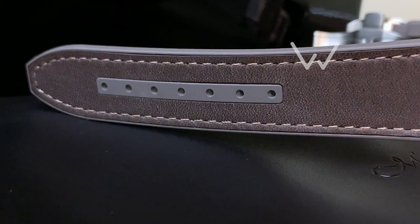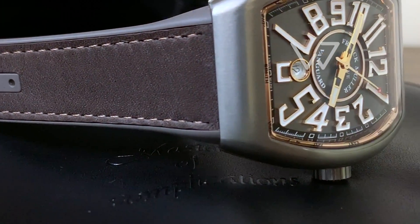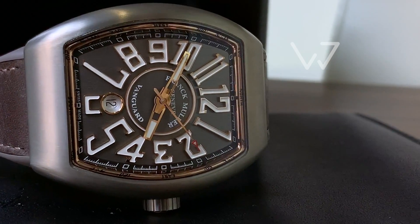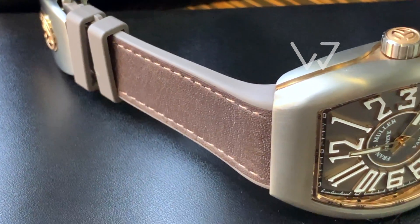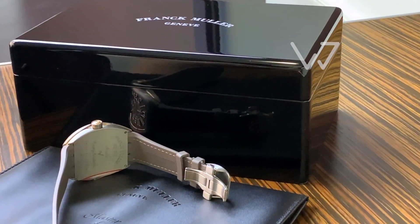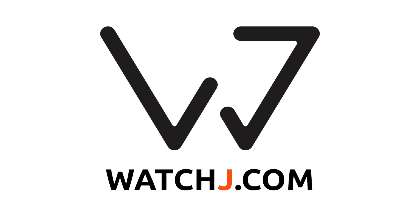It comes with a 42-hour power reserve and is fitted on a brown leather strap with steel inlays. Find more at WatchJ.com.